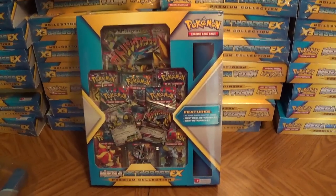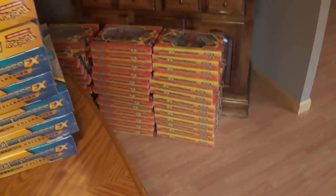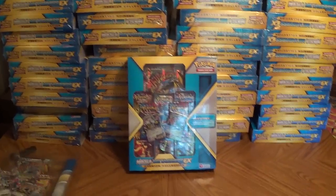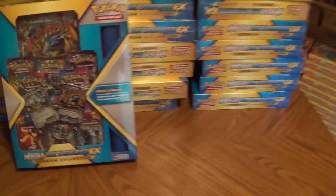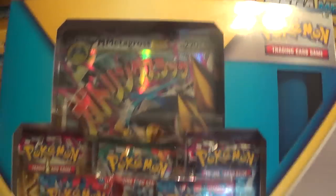Hey YouTube, this is the Charizard Authority. Got some more new product in — you've already seen the Charizard EX boxes so I'm not going to show those. I've got quite a few Mega Metagross EX boxes that came in today. I still have more in the mail, but this is what I'm going to be opening up today, hopefully getting online.